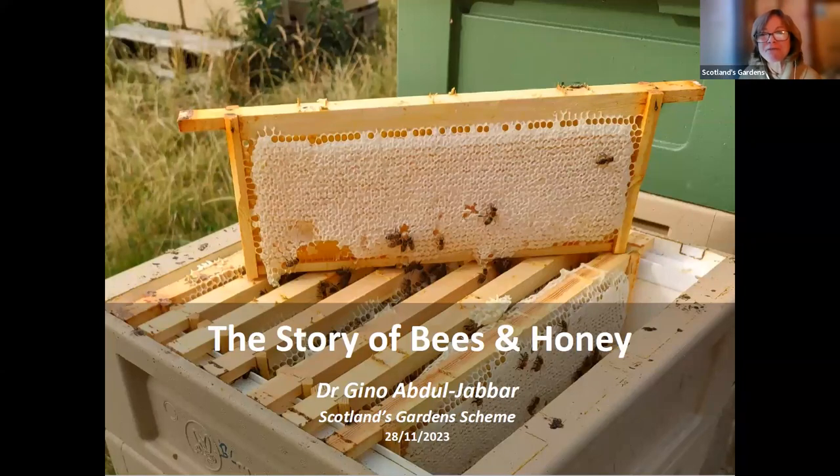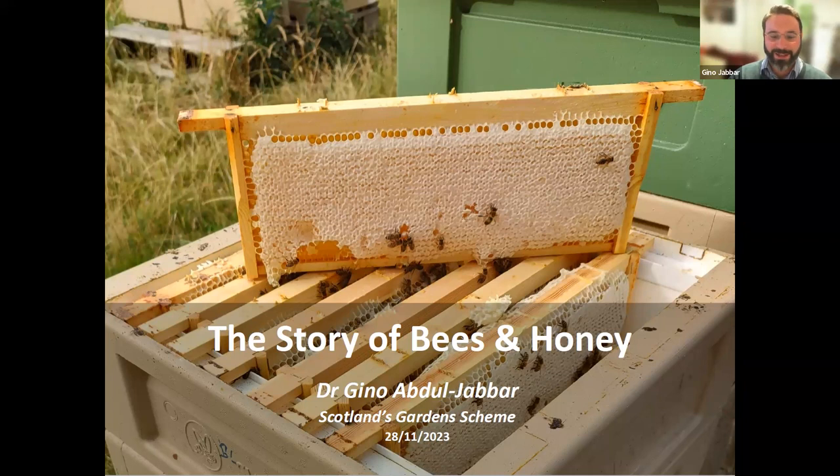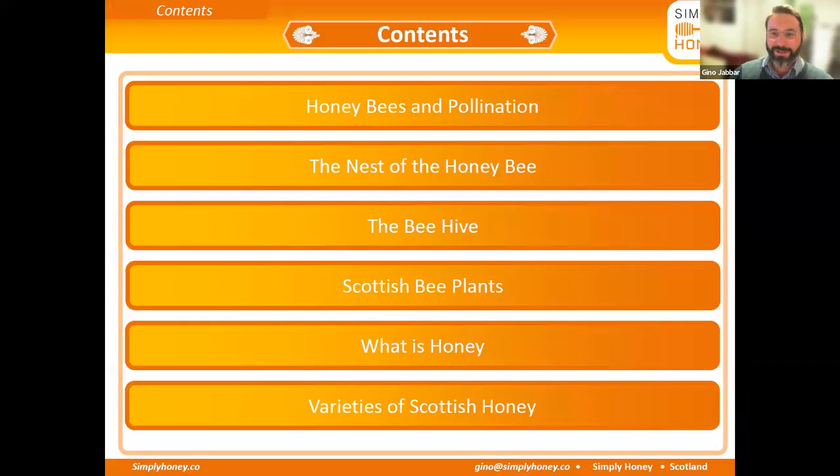Welcome and thank you for joining us. I'm Gino from the Scottish Beekeepers Association. It's a great pleasure to be here and to discuss with you the wonderful world of bees and Scottish honey. In this talk, we'll go through a number of different topics: honeybees and pollination, the nest of the bee, how a beehive works, Scottish bee plants, what honey is, and different varieties of Scottish honey.